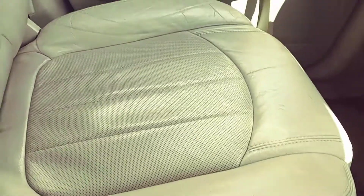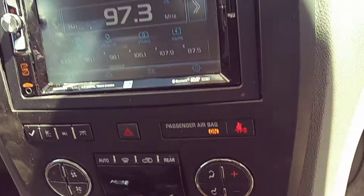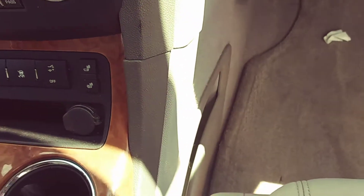The interior is super duper clean though. The headliner, the seats — it's got leather seating, and the headliner itself looks really good. The interior definitely doesn't smell like smoke or anything. It's got what looks like an aftermarket radio in there, heated seats, and a power liftgate.